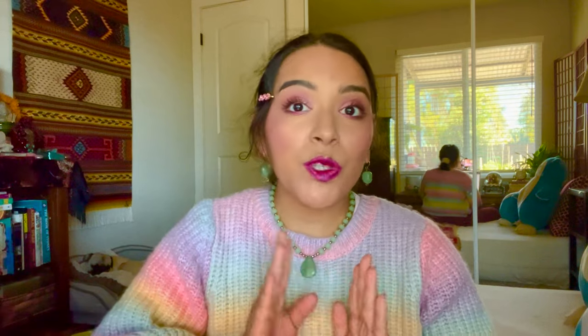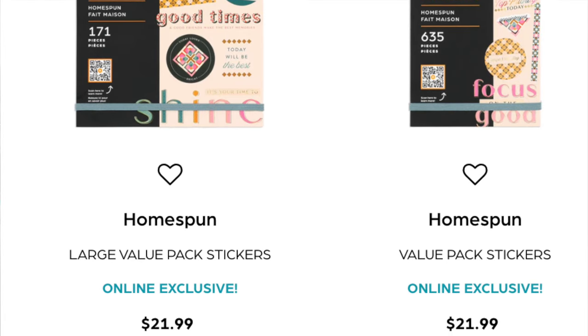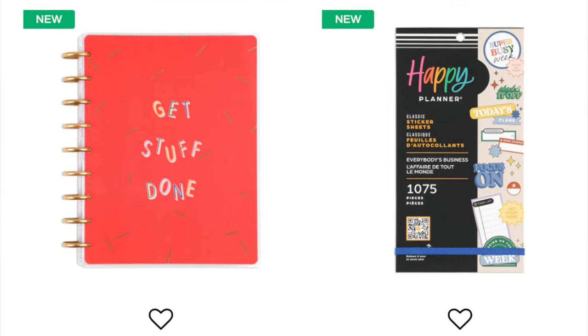Next, the Homespun sticker duo - a large value pack and a regular size sticker book. These are cute; I might pick one up if I see one in stores. The prints are very textile-inspired and really pretty, but I don't think I need them. I already have way too many stickers, so I only want to pick up items that really speak to my heart. These do not, so I'm skipping those.